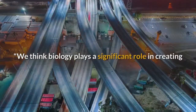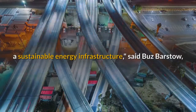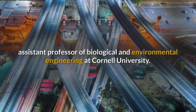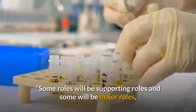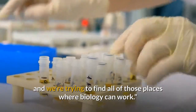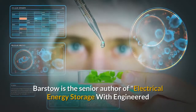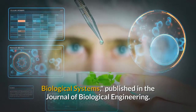We think biology plays a significant role in creating a sustainable energy infrastructure, said Buzz Barstow, Assistant Professor of Biological and Environmental Engineering at Cornell University. Some roles will be supporting roles and some will be major roles, and we're trying to find all of those places where biology can work. Barstow is the senior author of Electrical Energy Storage with Engineered Biological Systems, published in the Journal of Biological Engineering.